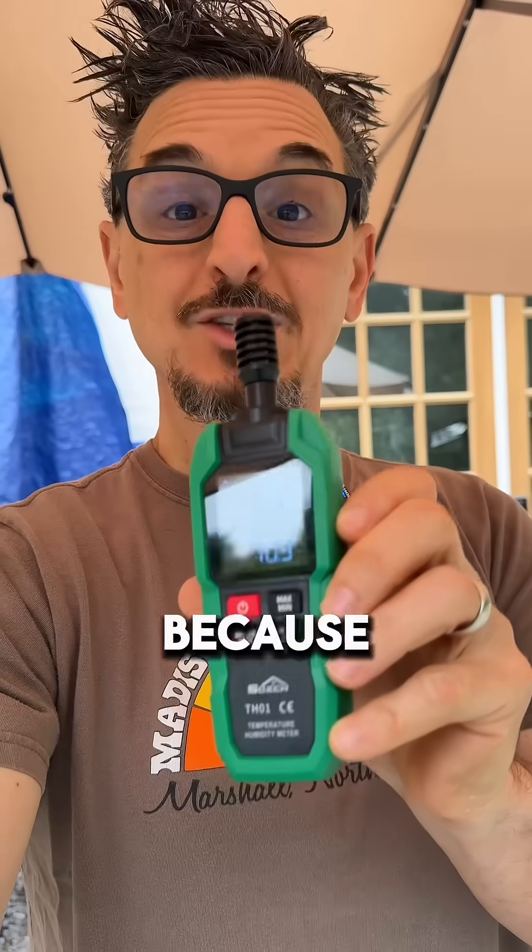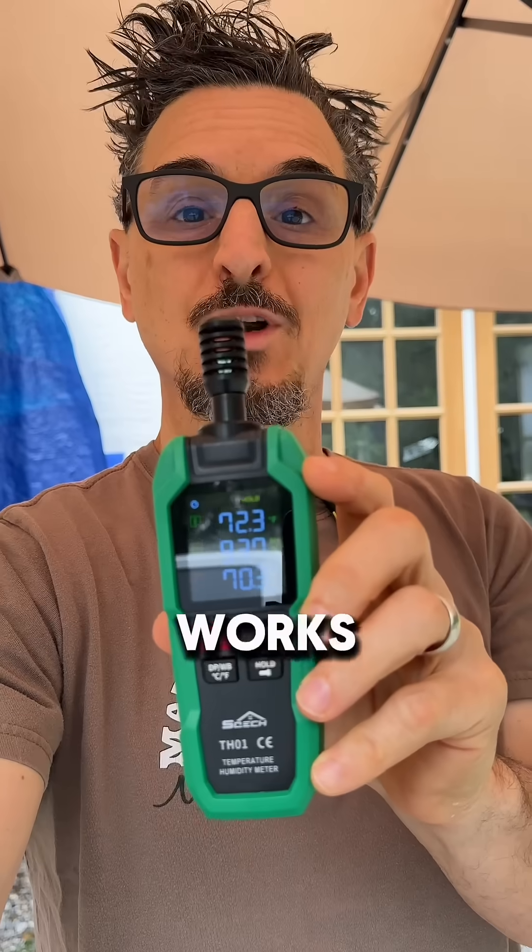So in air conditioning, this is what we refer to as a part load day. In terms of your home or business humidity level, this is a tough one because it's relatively cool outside and has a very high relative humidity and dew point. So let's take a look at the home office behind me and I'll show you two different types of systems and what works better for part load humidity control.